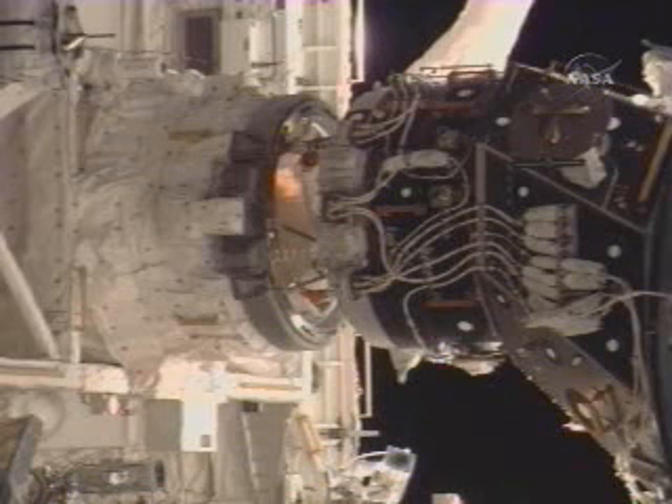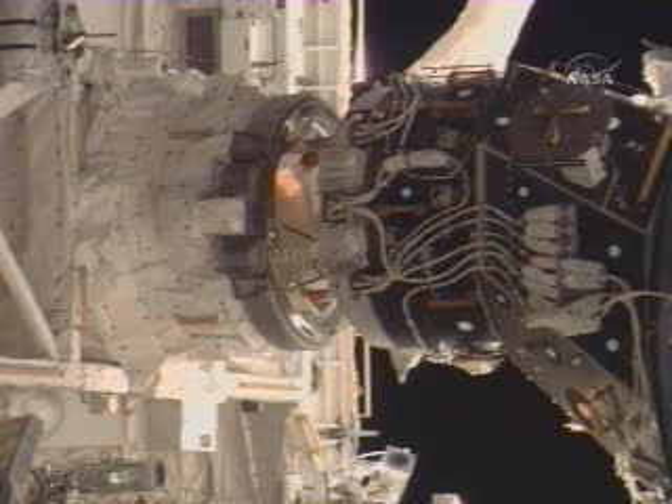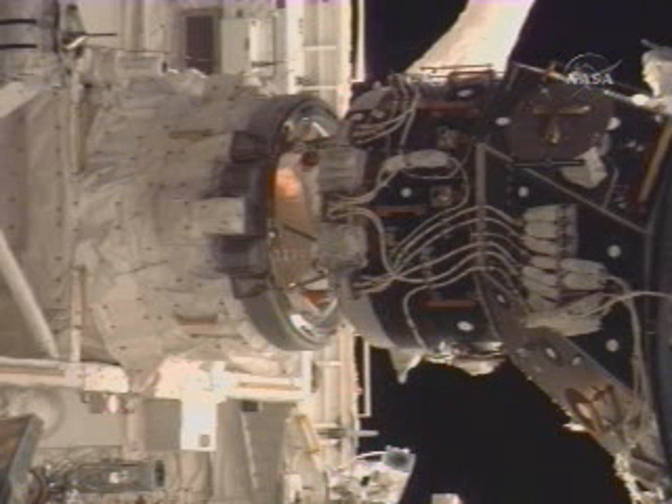This is Mission Control Houston with a view of the docking interface between the Space Shuttle Atlantis on the left and the International Space Station on the right. The Mechanical Maintenance and Crew Systems Officer here in the Space Shuttle Flight Control Room reports all relative motion has been dampened out between the two vehicles, and the crew inside the Space Shuttle Atlantis is working through the procedure to retract the docking ring.